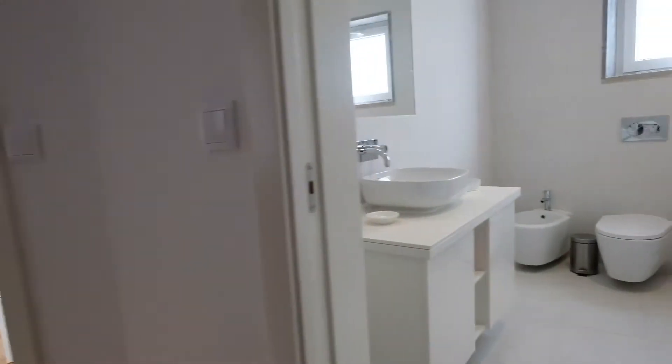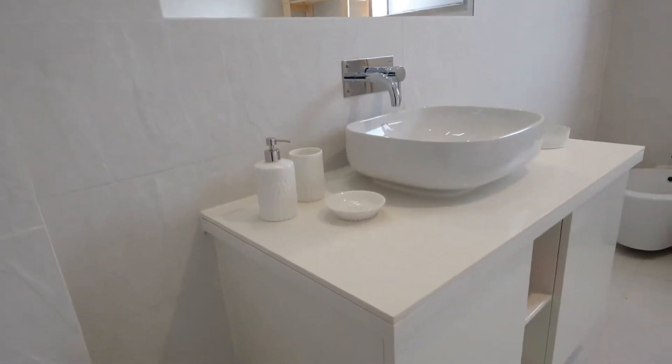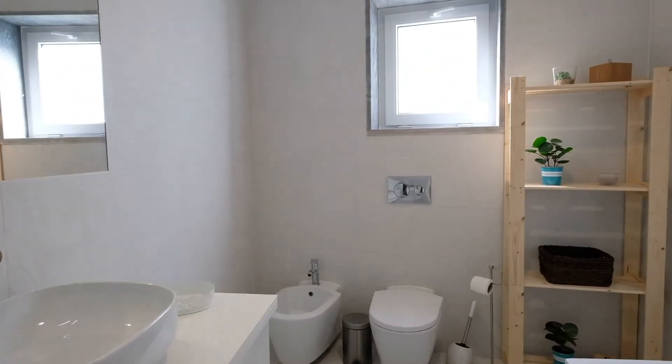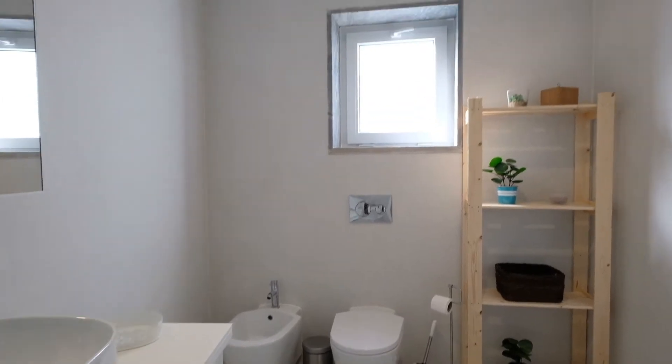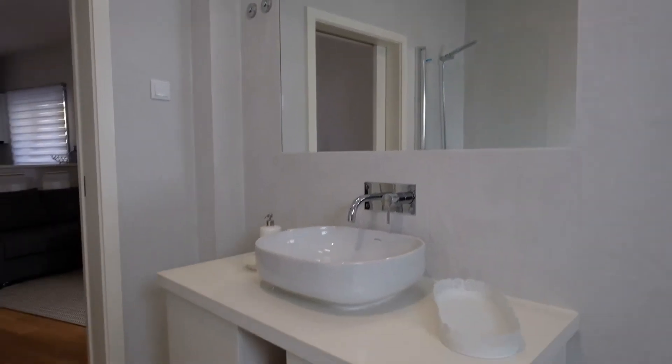Right here is the bathroom — so beautiful, really nice. Right here is the toilet. The window. And right here is the shower. It's awesome.